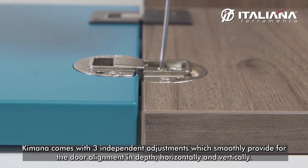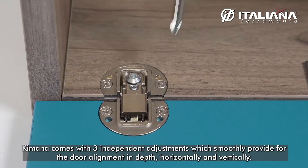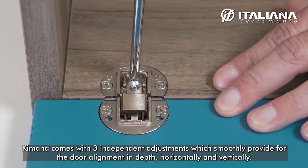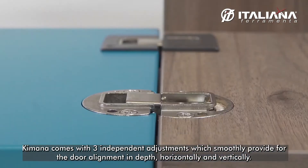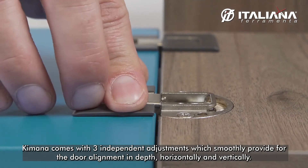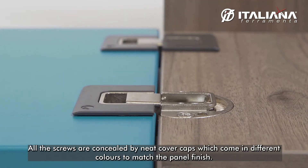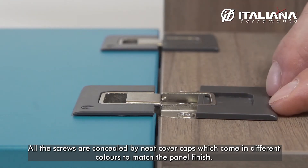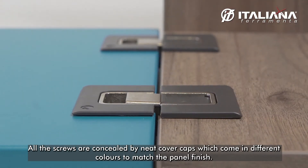Kimana comes with independent adjustment which smoothly provides for the door alignment in depth, horizontally and vertically. All the screws are concealed by neat cover caps, coming in different colors to match the panel finishing.